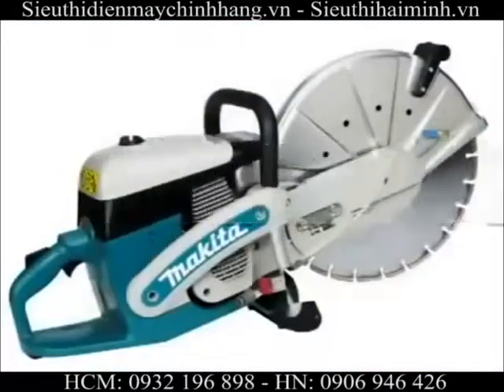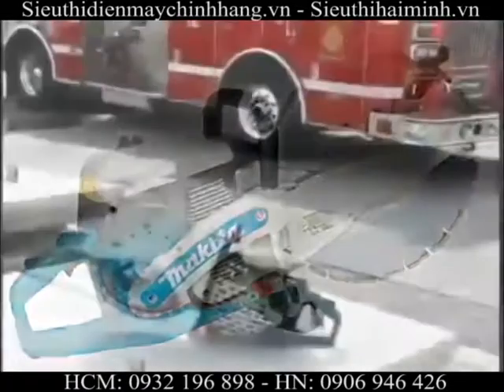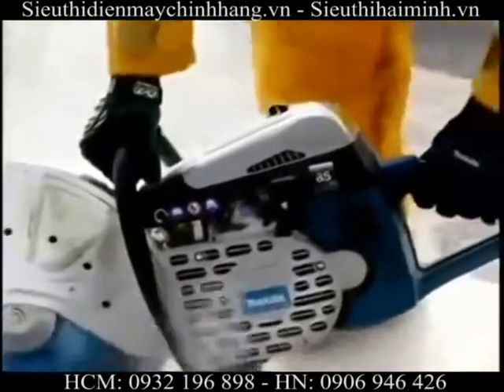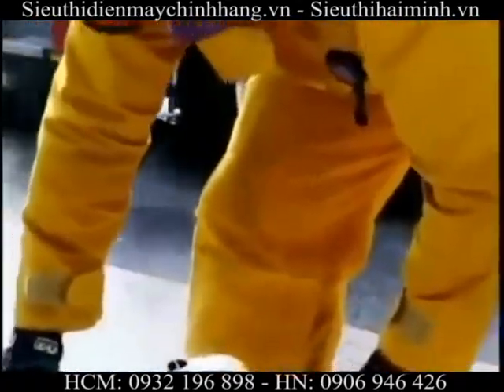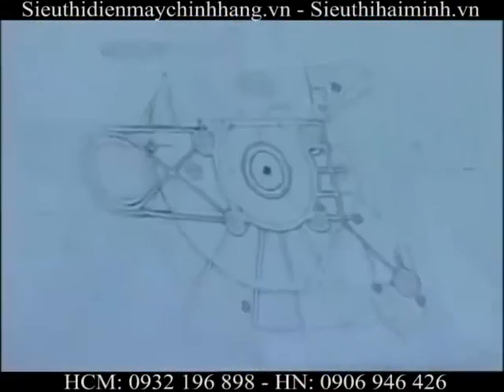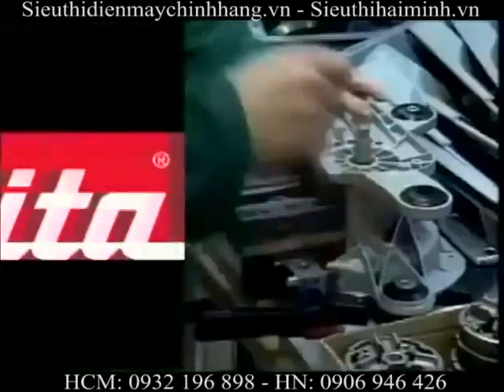Introducing the Makita 12-inch, 14-inch, and 16-inch power cutters. Best-in-class engineering means you get one durable, reliable Makita power cutter. In the cutting room, Makita's advanced technology and design travel beyond the ordinary for fascinating production.